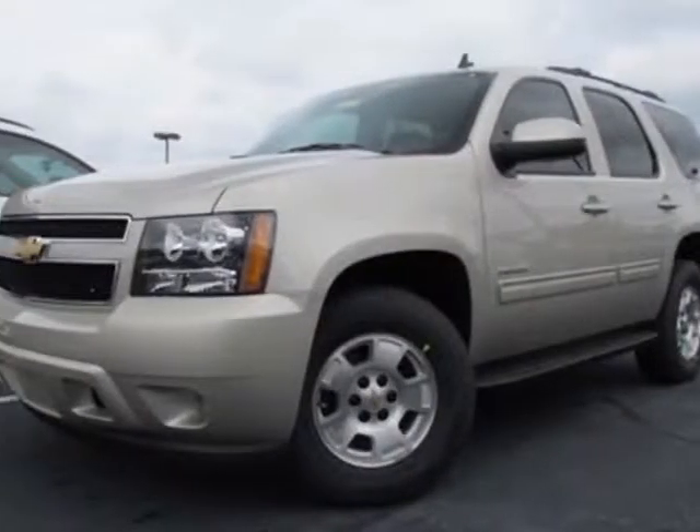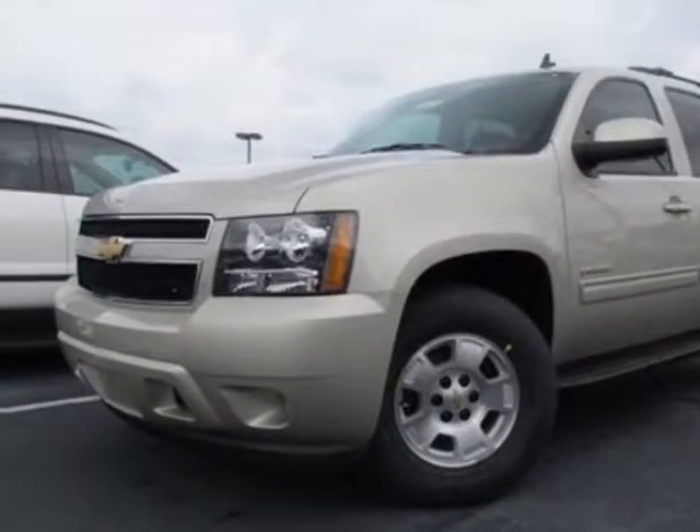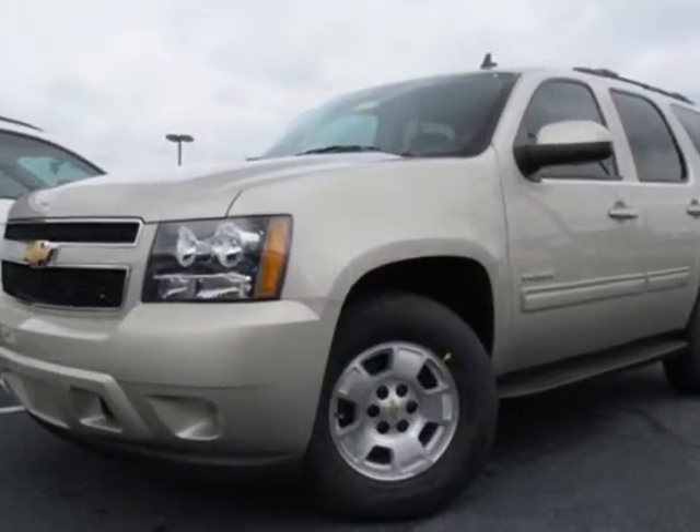Take a look at this new 2013 Chevrolet Tahoe. For your protection, this vehicle has a full factory warranty.